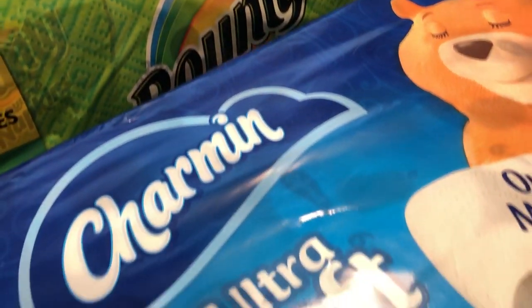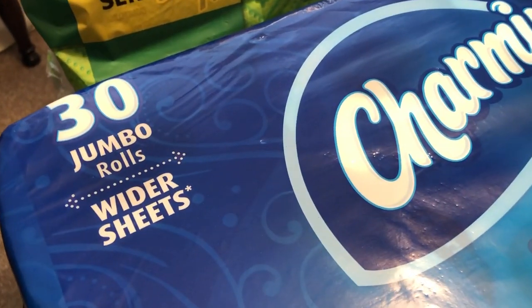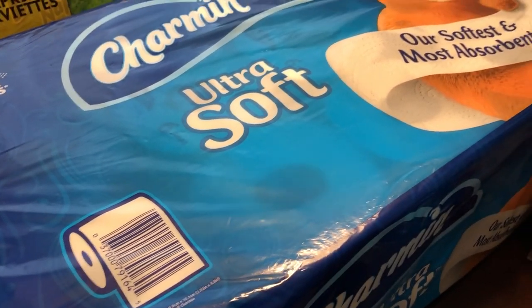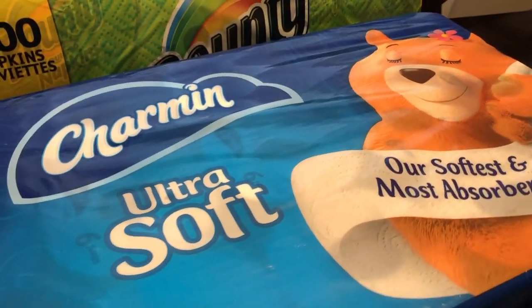We also needed some toilet paper, and we prefer this jumbo wider sheets roll. They were $22.49. Normally we can catch them on sale, but not this time, but we needed toilet paper so I had to get it.